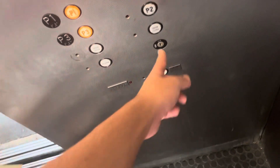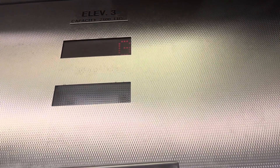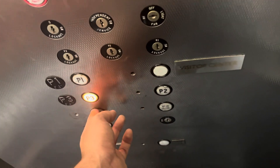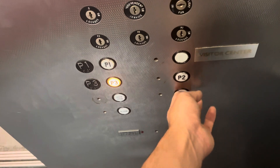What floor? One. One? Yeah, one. Here you go. Thank you. This is going down. Yep.